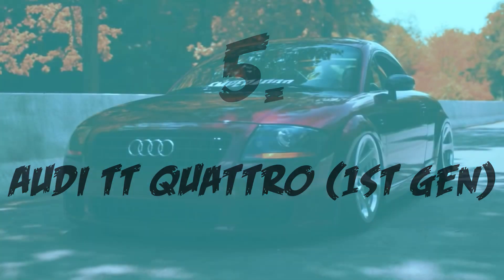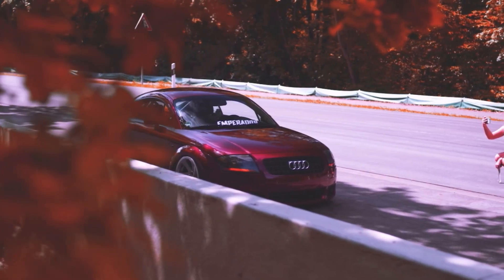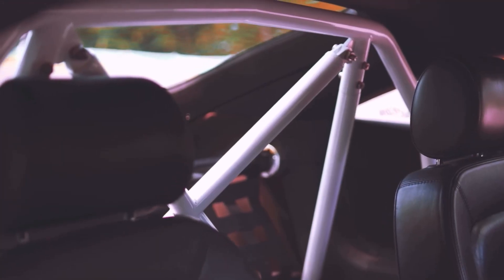Coming in at the number 5 spot, we have the Audi TT Quattro. This car comes with a 1.8L inline-4, which makes 225hp, paired to a 6-speed manual, which sends the power to an all-wheel drive setup.